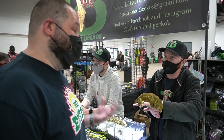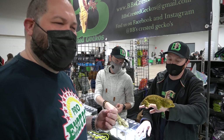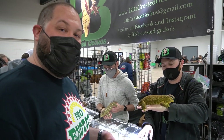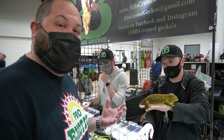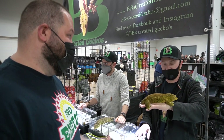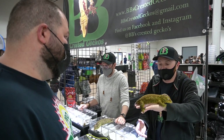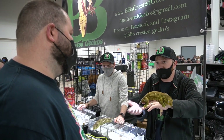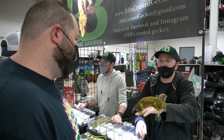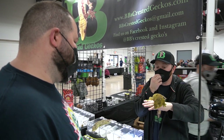One thing we were talking about before filming is that New Caledonia is being taken over by people doing palm farms, so the natural habitat is going away for the Leachianus. One of the ways we can conserve all of the species there is through captivity — breeding and keeping the numbers up to make sure the animals stay in the pet trade and in the wild for as long as we possibly can.